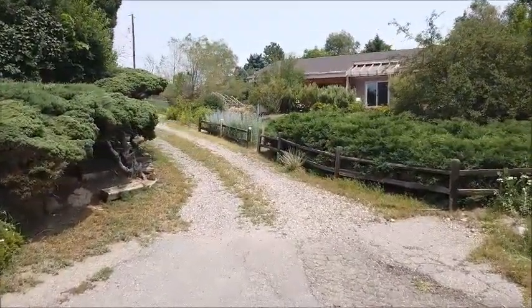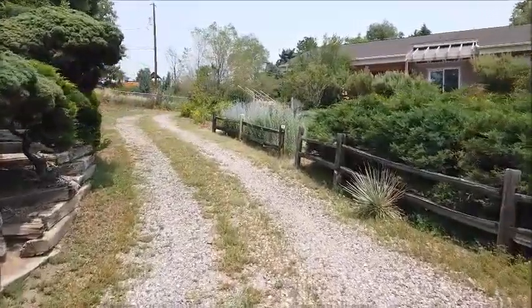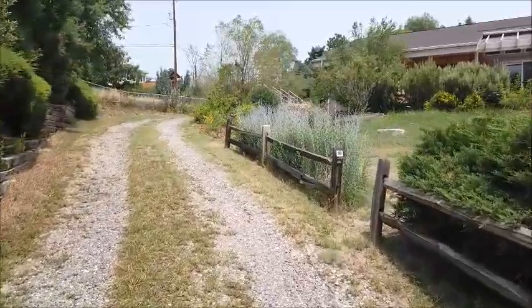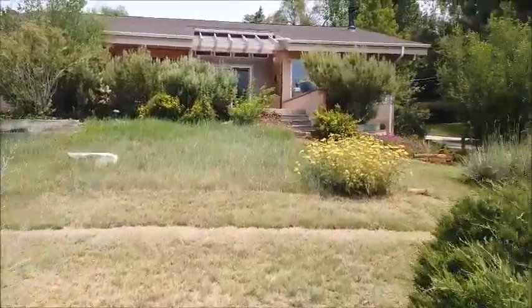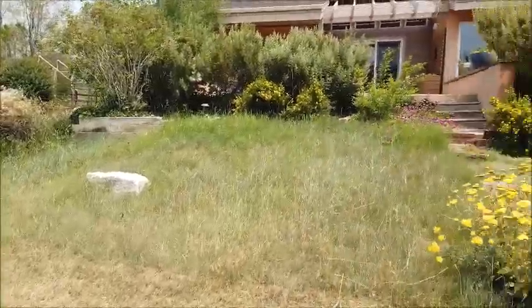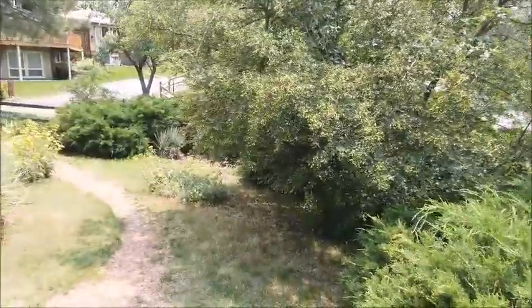Let's go up this side of the circular driveway and I'll show you the front yard. This is buffalo grass, which hardly ever needs mowing — or something similar, not Kentucky bluegrass — but there's some beautiful landscaping here.